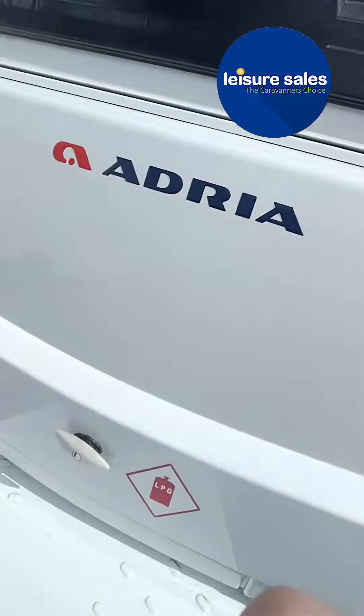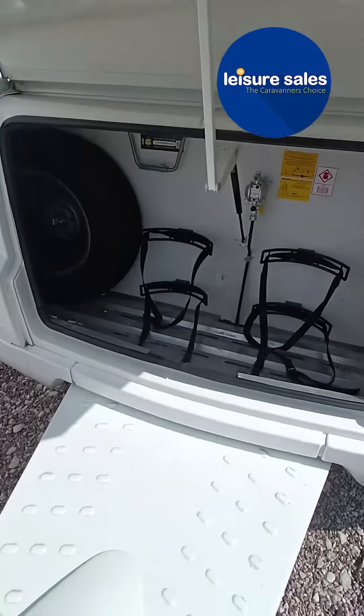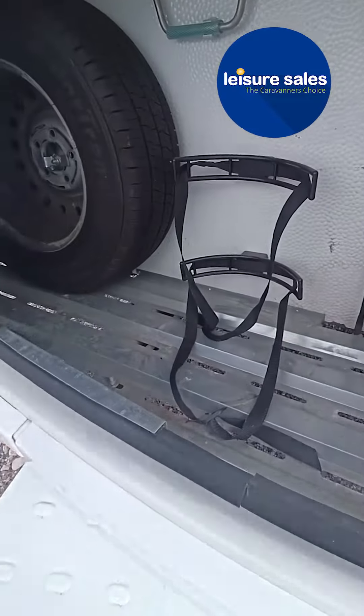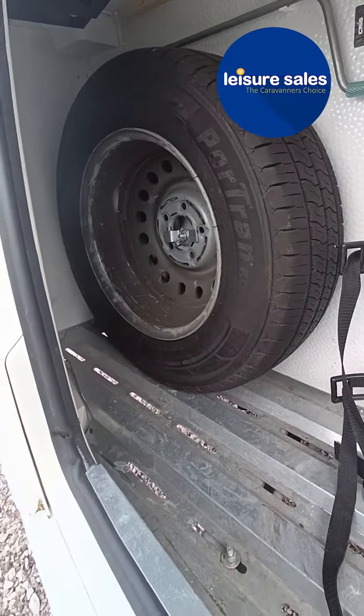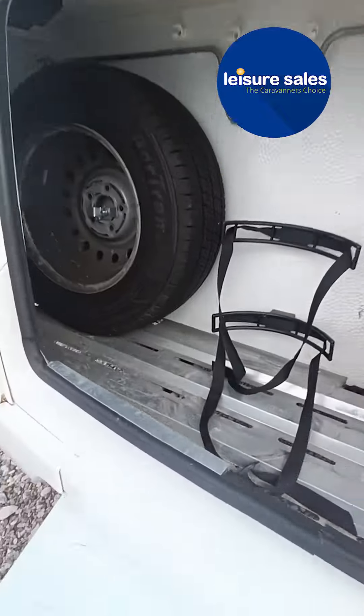Staying at the front, let me show you the locker at the front. Very spacious — space for two gas bottles, your winding handle and your spare wheel. A bit of extra space as well.